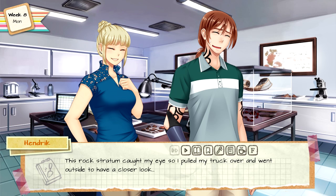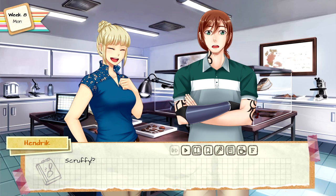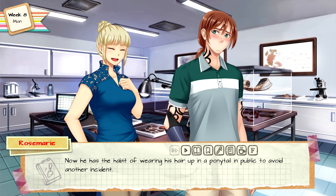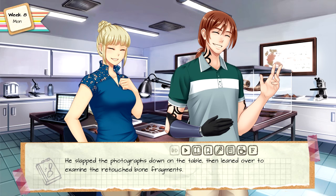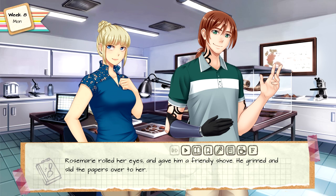It was nothing — just telling Melissa some interesting stories about you. Not the time I nearly got arrested, I hope! Rosemary pounded the desk with a fist, failing to hold back her laughter. This rock stratum caught my eye, so I pulled my truck over and went outside to have a closer look. An elderly lady was walking her dog and spotted Hendrick by a ditch holding a shovel — she mistook him for a hitman with his tattoos and scruffy appearance. She thought he was burying a dead body and called the police. It was mortifying having to explain the situation. Now he has the habit of wearing his hair up in a ponytail in public to avoid another incident.